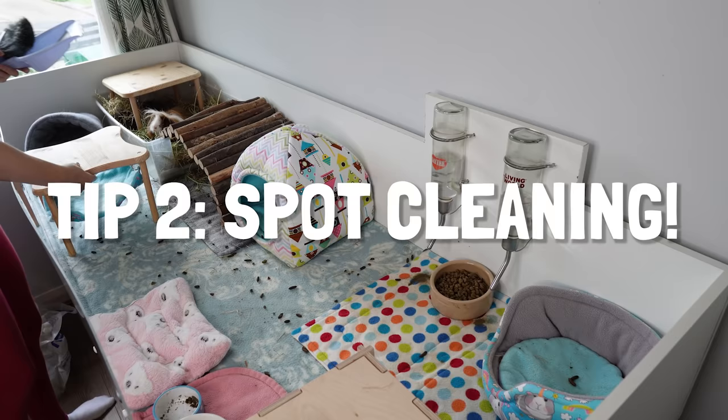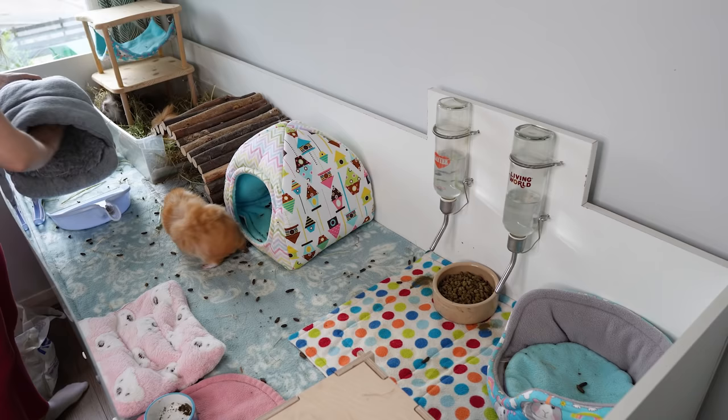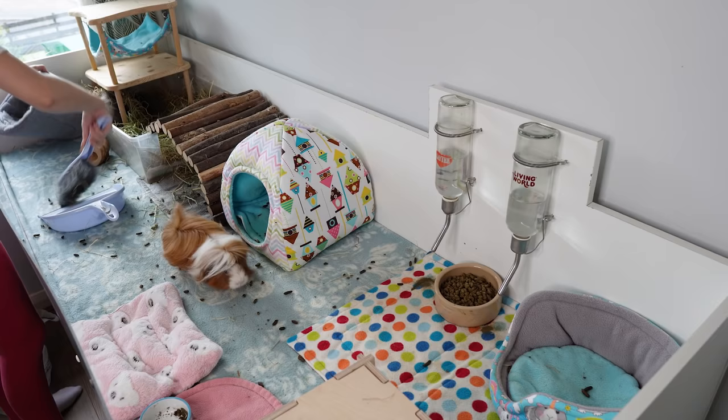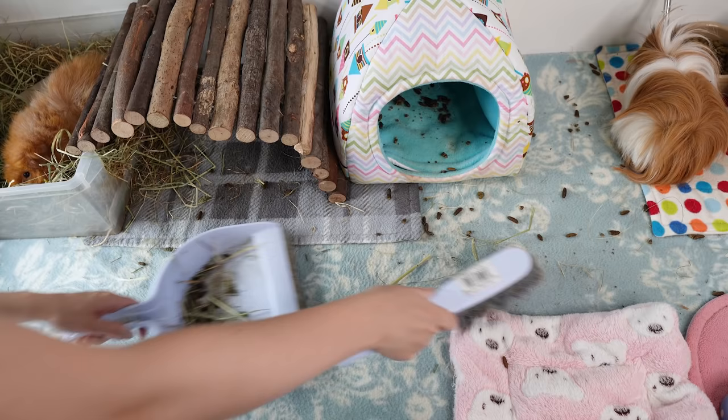We've usually got to head off to work or school in the morning and it might feel like a pain to have to do this, but spot cleaning is basically just that — cleaning quickly and focusing on certain areas of the cage without doing a full big clean. For me this is emptying poops out of beds and sweeping up over the rest of the fleece. I just use a dustpan and brush.